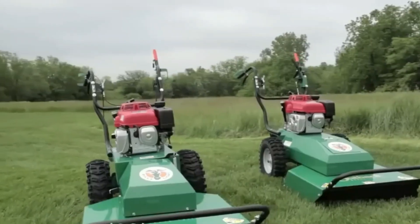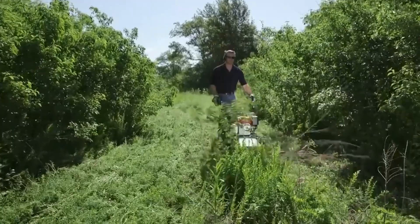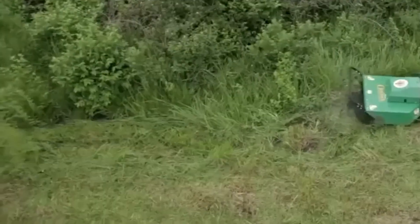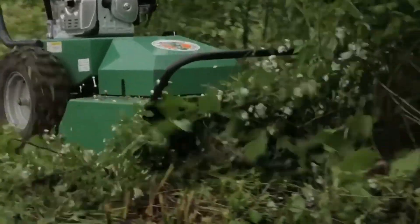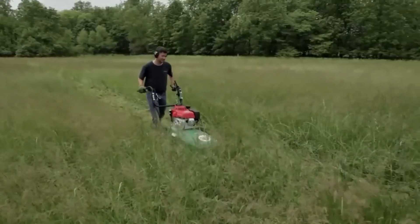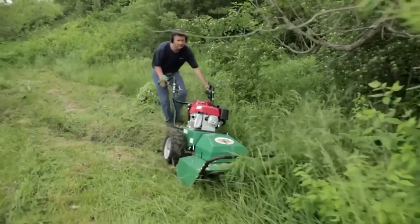With its strong and effective design, the Billy Goat BC26 Bush Cutter is an ideal landscaping tool for tackling dense undergrowth and resistant vegetation. It has a strong, dependable engine, typically a Honda GXV or something similar, that gives it enough strength to chop through weeds and dense undergrowth. With a cutting width of around 26 inches, the BC26 can cover a large area with each pass, considerably reducing the amount of time needed to clear an area.